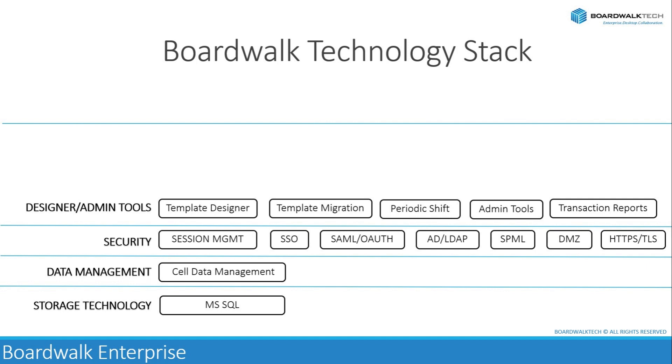User administration tools are used to manage user accounts, roles, permissions, and access controls within the BoardWalk platform. Administrators can create, modify, or deactivate user accounts, assign roles and permissions, and enforce security policies to control user access to data and functionality.